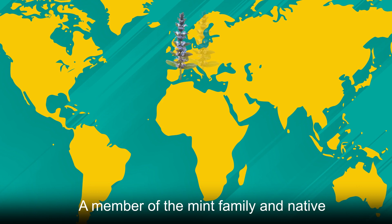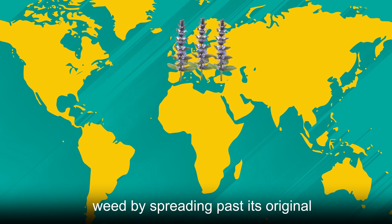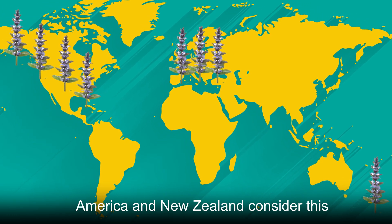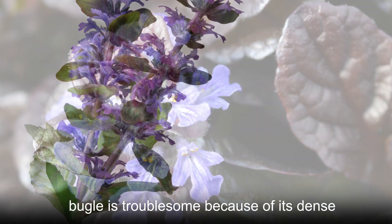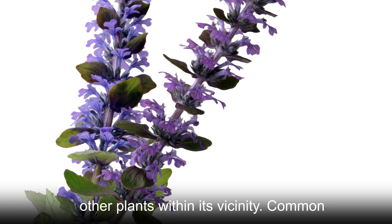A member of the mint family and native to Europe, Common Bugle has become a weed by spreading past its original cultivation sites. Several parts of North America and New Zealand consider this plant to be an invasive species. Common Bugle is troublesome because of its dense growth and its vigorous spread smothers other plants within its vicinity.